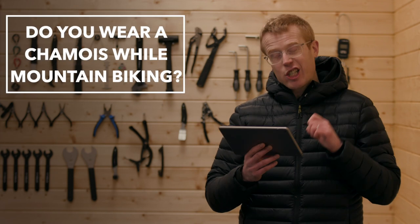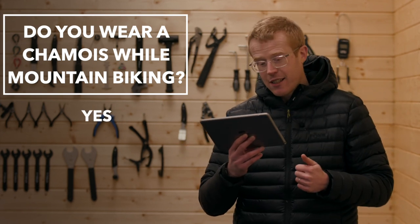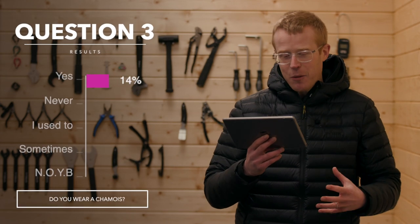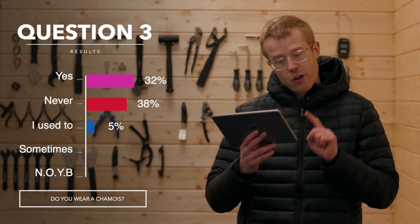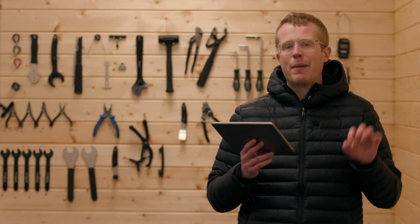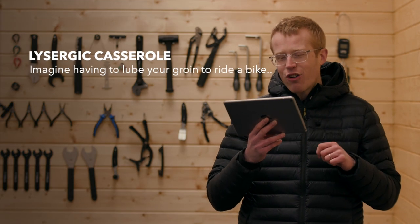The final question was: do you wear a chamois while mountain biking — not on your head, down on the nether regions? Options were yes always, never have never will, no but I used to, sometimes, and that's none of your business. 32% said yes always, 38% said never have never will, 5% said no but I used to, 7% said sometimes, and 7% said none of your business. I pretty much always wear a chamois — it's just way more comfortable.